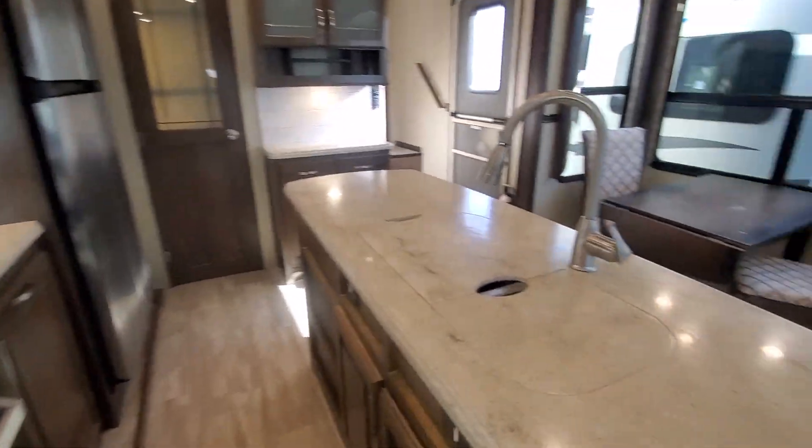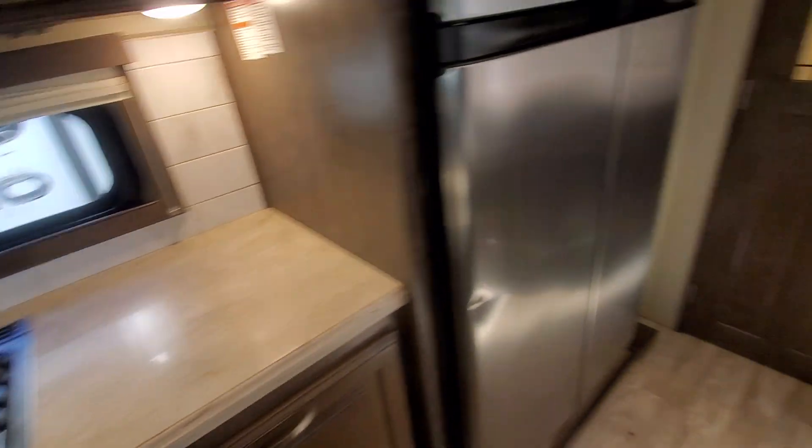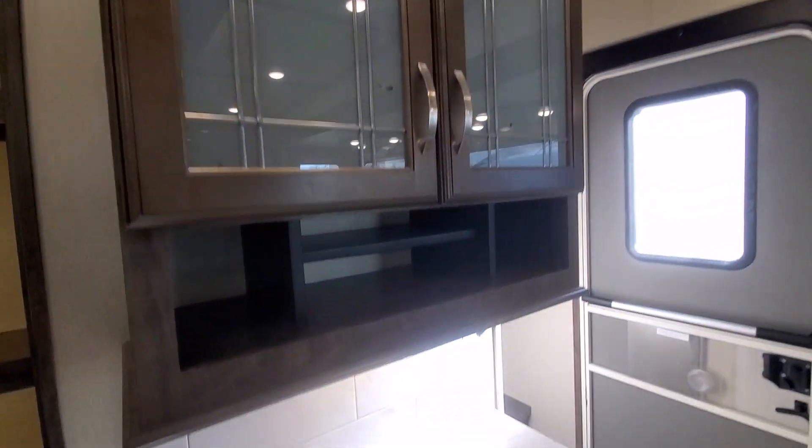All stainless appliances, 60-40 sink. Nice three burner stove. Four-door gas or electric fridge. Big pantry, plus a nice little coffee bar.